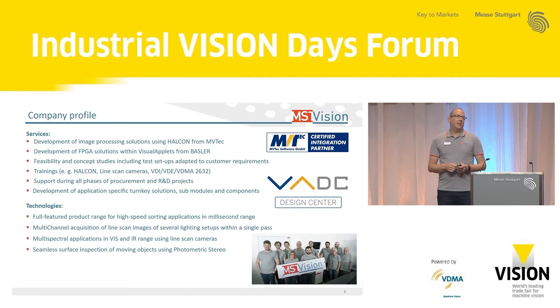So, what are we doing? MST Vision is not a typical system integrator. We are a development service provider, so we help our customers to solve problems in industrial imaging. We don't typically build systems. We use our know-how and experience with well-known tools — like Halcon from METEC or Visual Applets from Basler — to solve our applications. But we do much more than just software or FPGA programming. We also do feasibility studies, help customers procure systems, or evaluate existing systems. Using our know-how and experience, we have also developed some technologies.